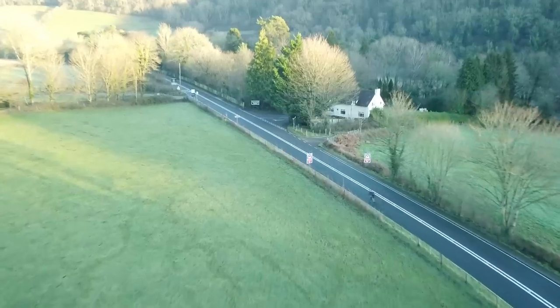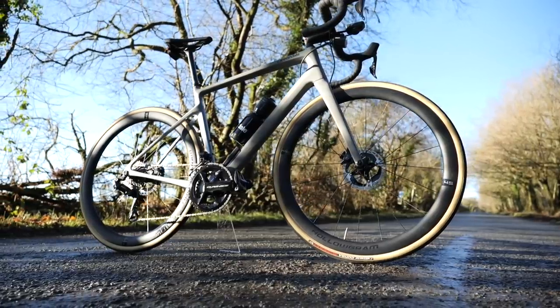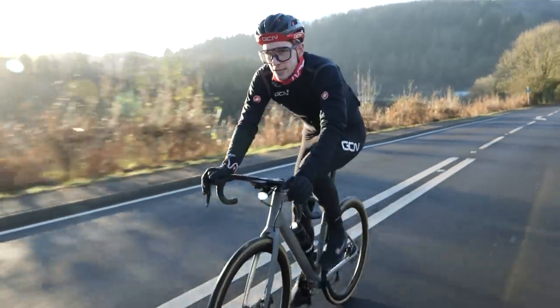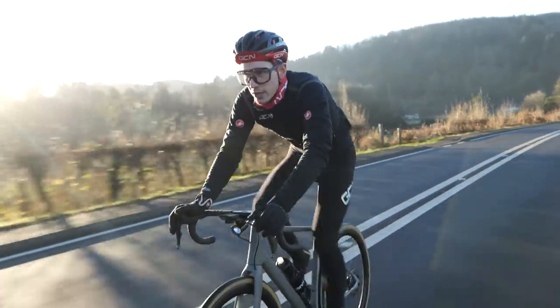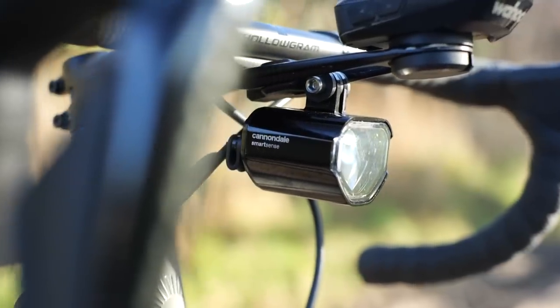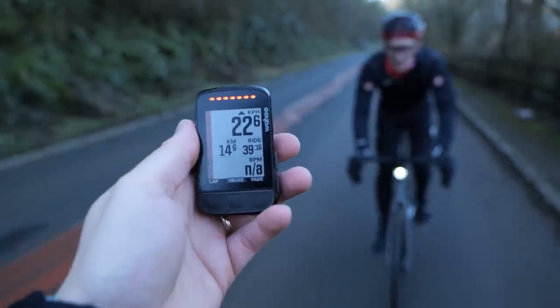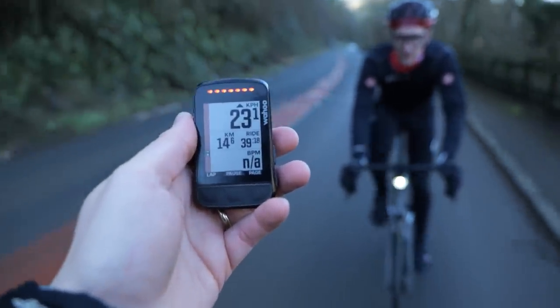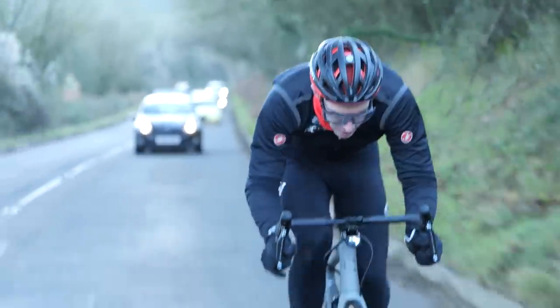Cannondale have just launched a brand new version of their venerable Synapse, now in its fifth edition. The first one was launched back in 2006. This one is particularly interesting because it includes integrated technology — lights and a radar system that alerts you of traffic approaching from behind. The idea being it increases your confidence as a rider, but also the convenience because it's all integrated and linked in together.